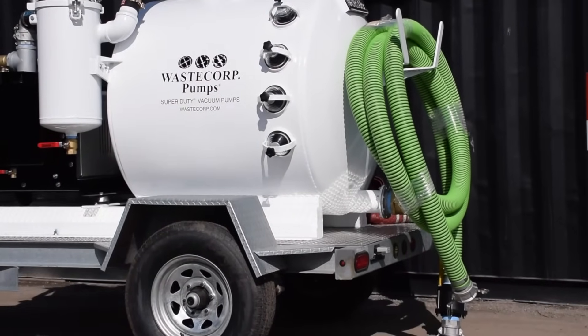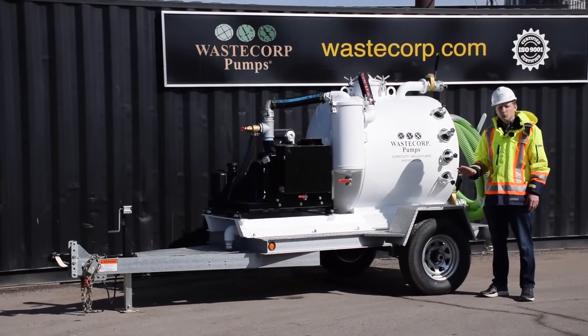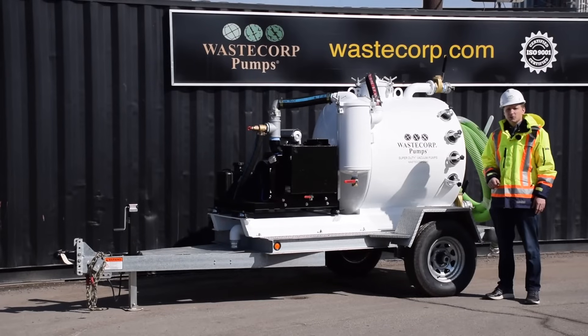There are several CFM vacuum pump ranges available, starting off at 70 CFM, going up to 127, 230, 350, and 512.